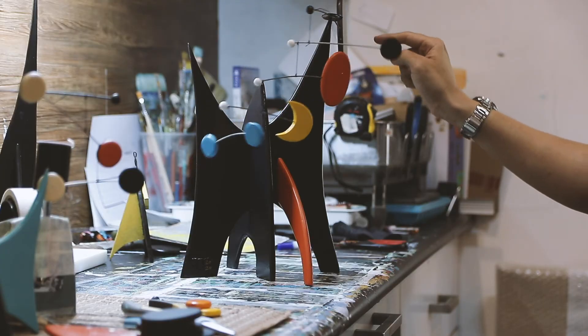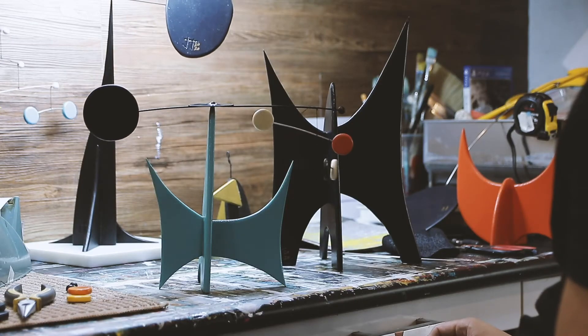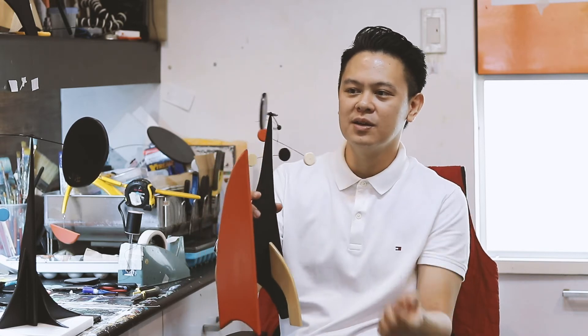My kinetic sculptures are meant to be handled and touched in certain areas. For example, the balancer in this part can be touched or blown to see how it moves in a 360 degree manner.